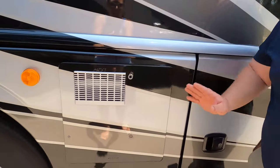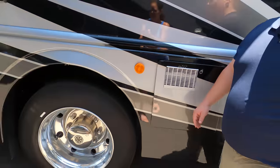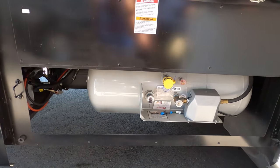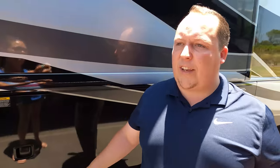I love how they did a great job continuing the paint coming down the side. Right here is your propane tank. We will have all the specifications about this motorhome — length, tank sizes, widths, everything — down in the description below.